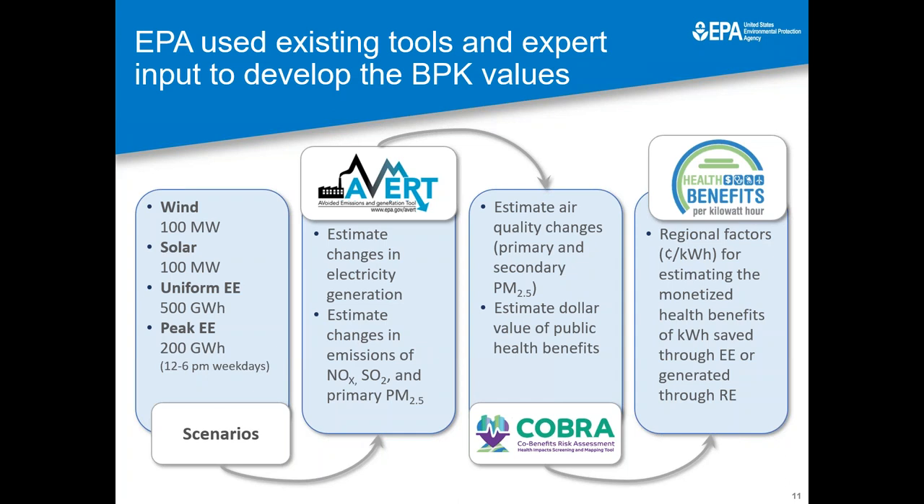From there, we were able to put the results into our Co-Benefits Risk Assessment Health Impacts Screening and Mapping tool, which is known as COBRA. This tool can take changes in emissions, convert them into changes in air quality, and then use a set of functions to determine the health impacts and assess those health impacts at a dollar value. In the end, we were able to take, for each of the 10 regions and four technology types, the health benefits that were achieved, their monetary value, and divide them by the kilowatt hours either saved through efficiency or generated through renewable energy.